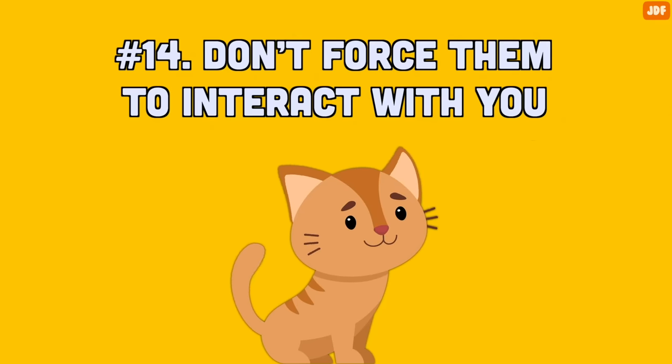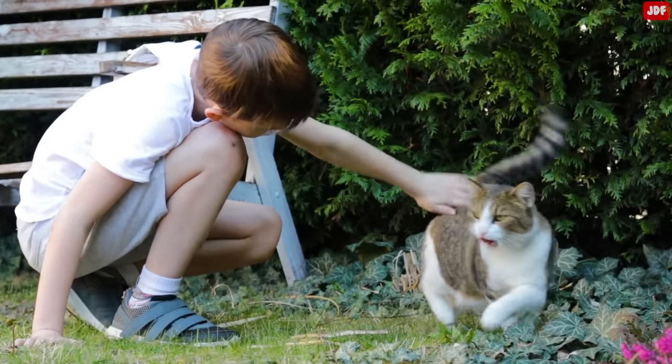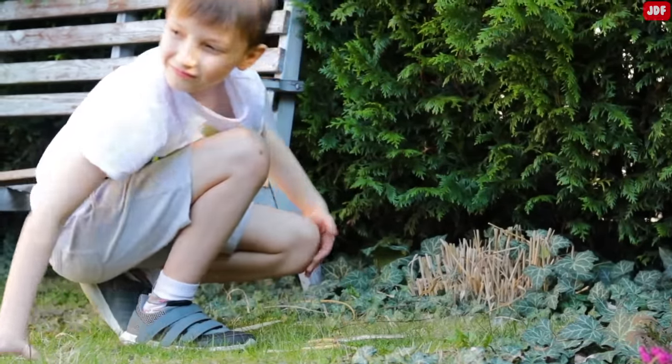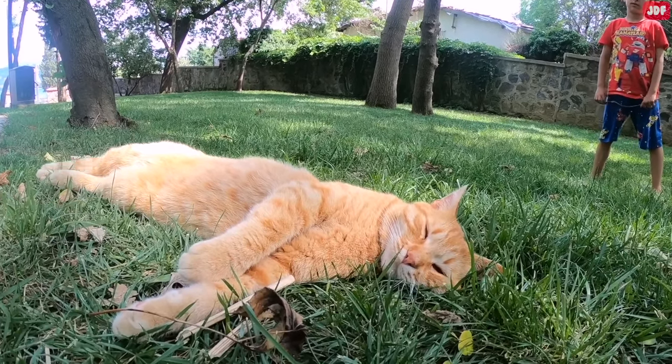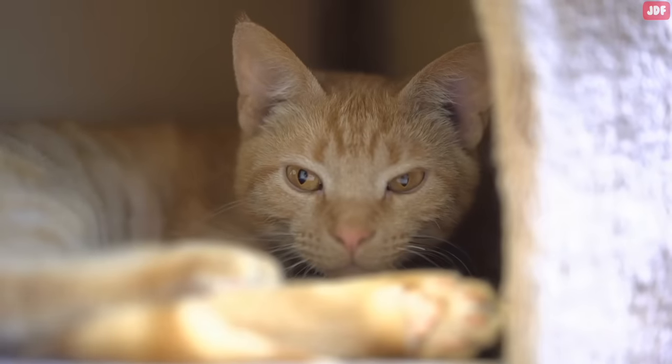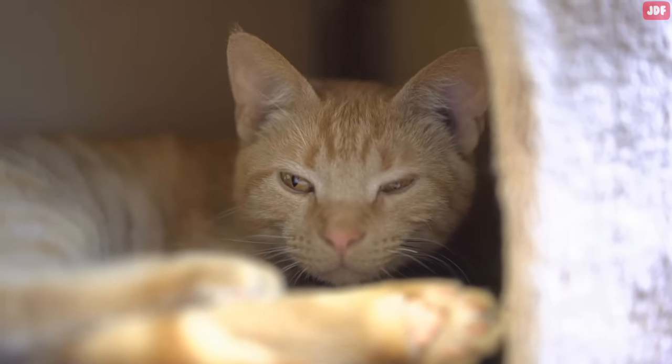Number 14: Don't force them to interact with you. Cats are independent creatures. They don't like to be smothered with affection, and they need some personal space every now and then. Make sure you provide them all the personal space they want. Likewise, provide your cat with a place where they can hide, be alone, and feel comfortable and secure.